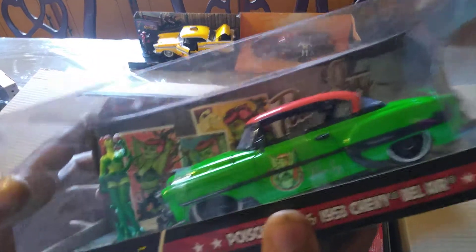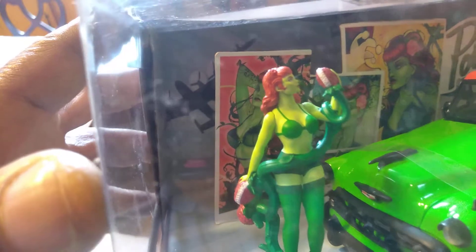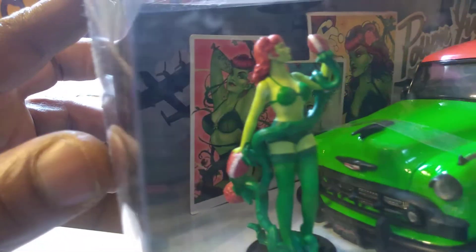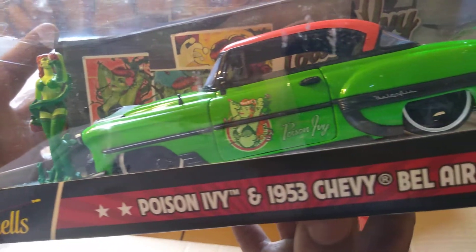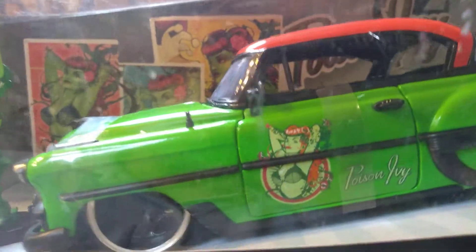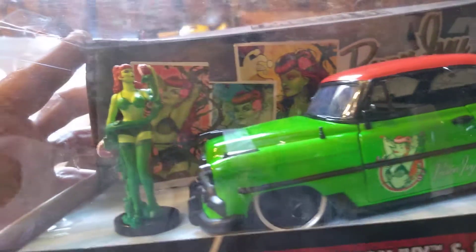Oh, Poison Ivy. Got the Venus Flytrap plant there. It's pretty much all green. Look at that Merc — I'm sorry, 53 Chevy Bel Air. I had to read that. Got some writing back there. Pretty. And look at that backdrop — man, I saw a light right there.